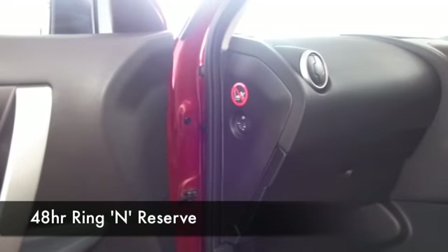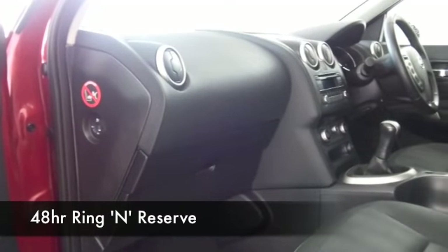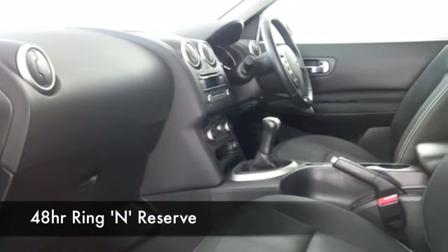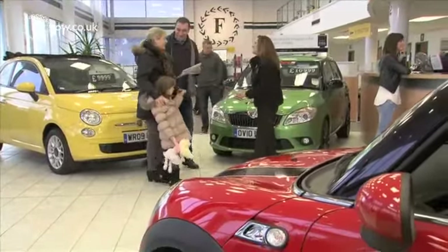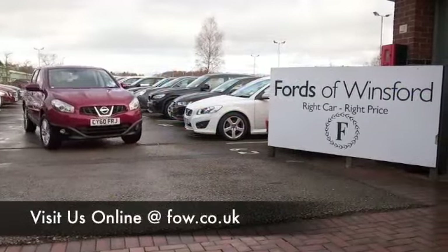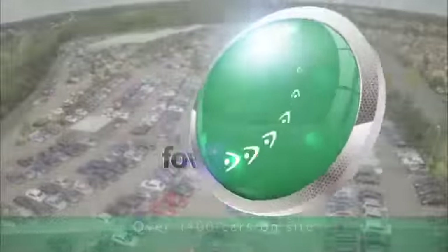Now if you like the look of this car but not sure if the figures are going to work out, do check our finance tab — you might find this is more affordable than you think. You can choose your deposit, and don't forget if you want to part exchange your existing car, no problem at all. Bring your licence with you, have a test drive, and discover this great car for yourself. At Fords of Winsford.